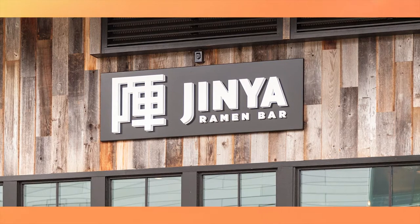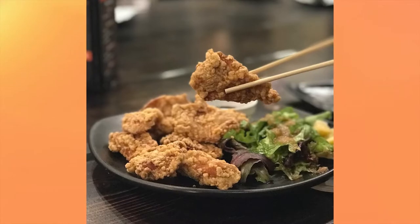So the Mosaic District has more than just Ted's Bulletin. There's also a ramen place called Jinya. They have the Karajé — it's like a fried chicken with these little fried chicken thighs.